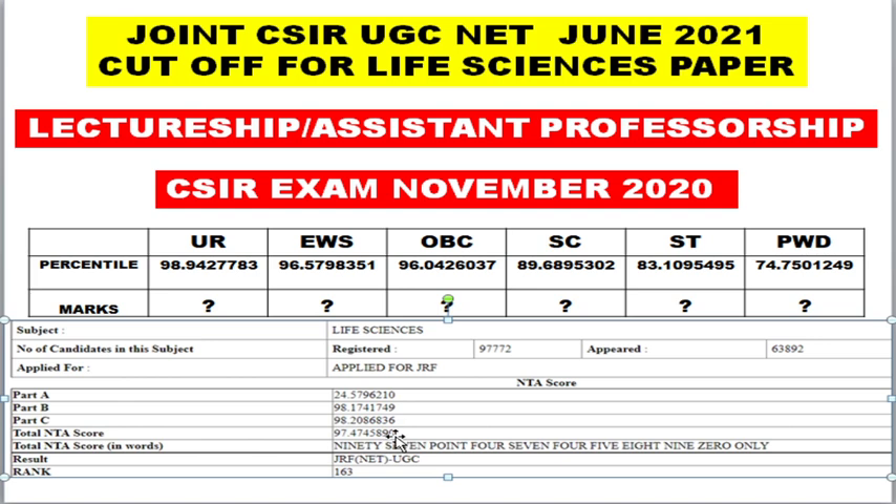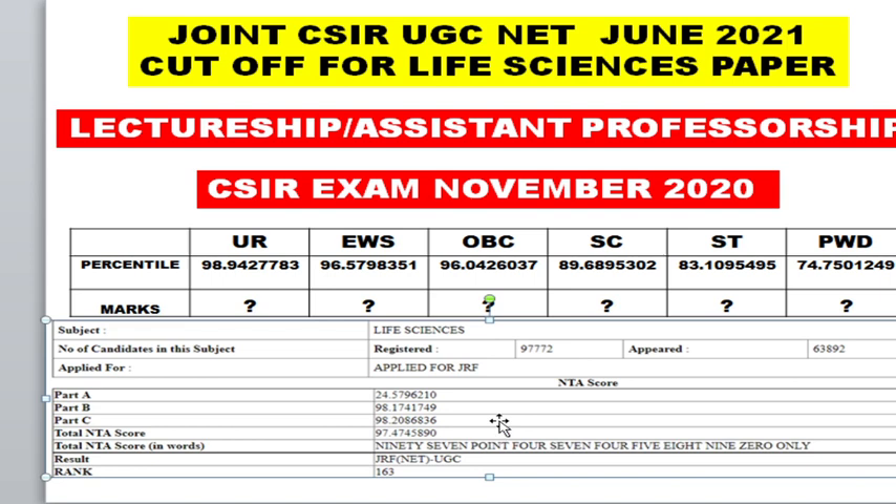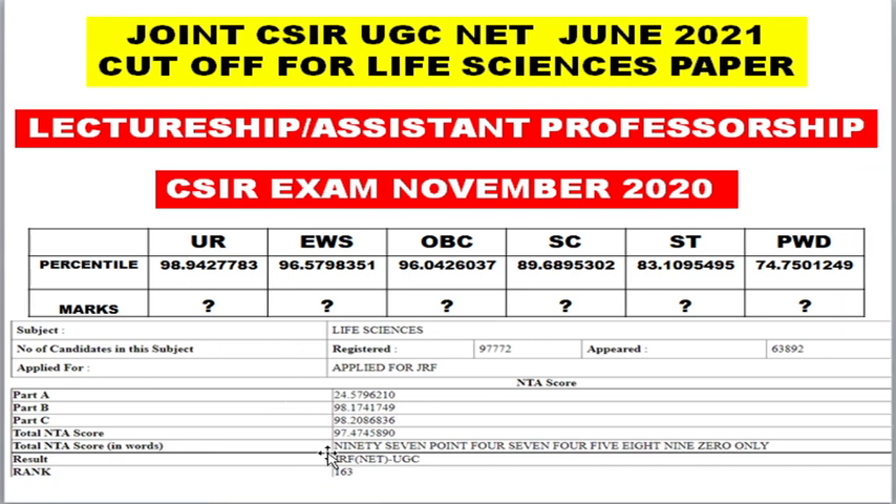With respect to the December 2019 scorecard, you can see marks obtained: Part A I got 1.5 marks, Part B I got 14.5 marks, Part C I got 48 marks, and total marks obtained was 64. Below that they also gave the NTA score. This was before the COVID era. For the November 2020 scorecard, instead of marks they only give the NTA score — nowhere can you see the actual marks. After introducing normalization, marks are no longer visible on the scorecard.